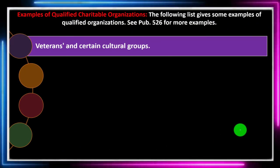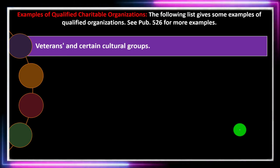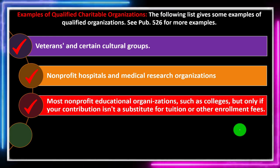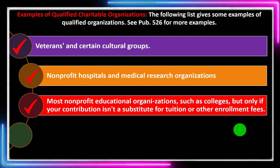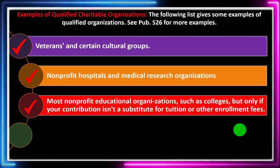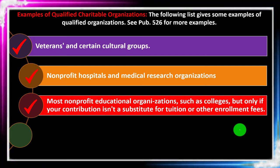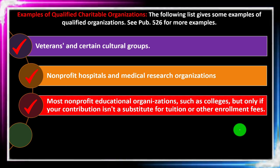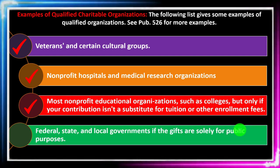More examples of qualified organizations include veterans and certain cultural groups, nonprofit hospitals and medical research organizations, and most nonprofit educational organizations such as colleges — but only if the contribution isn't a substitute for tuition or other enrollment fees. You can imagine how people try to double dip, acting like it's a charitable contribution to get a deduction while still getting something from it, such as enrollment compensation or courses. So if you recategorize your contribution and receive course credit for it, you shouldn't get the deduction because you clearly paid for that compensation.